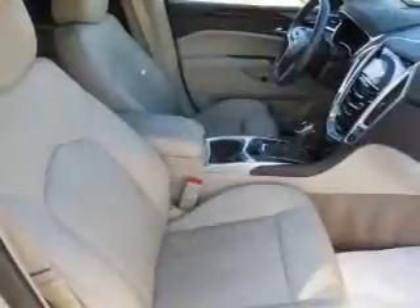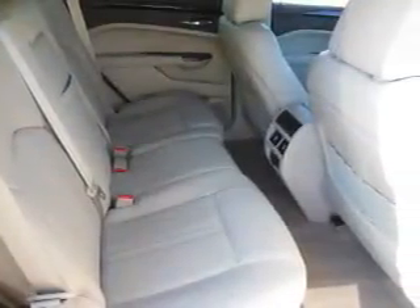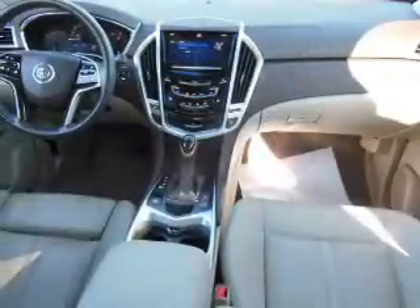Inside you'll find leather seats, heated seats, Bluetooth connectivity, a satellite radio, a backup camera, front airbags, side airbags, an adjustable tilt steering wheel, power seats, and cruise control.